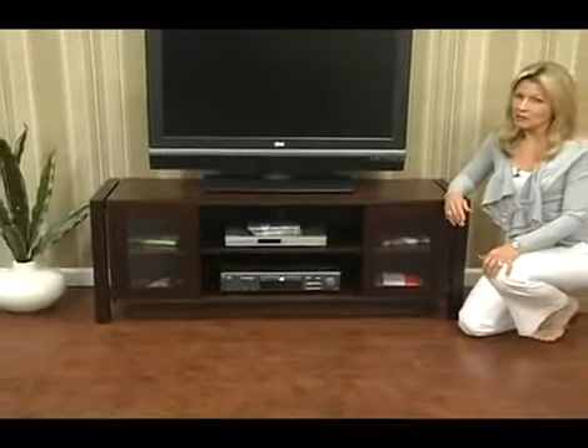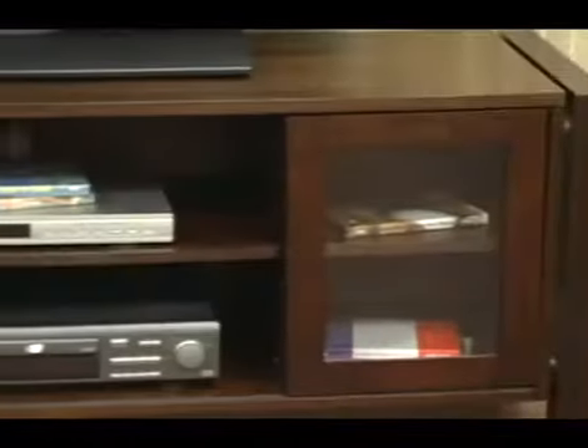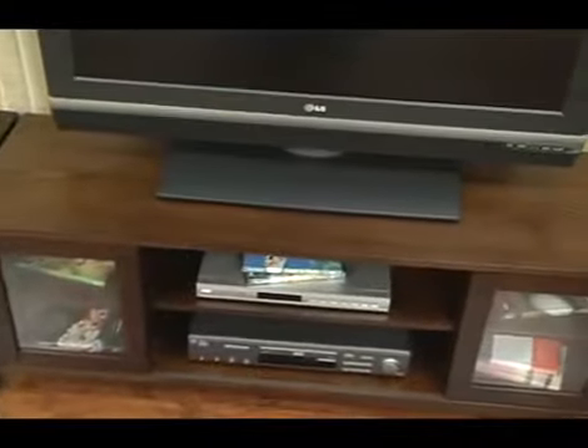This TV Media Cabinet Console is 52 inches wide and 20 inches tall, the perfect size to accommodate a large flat screen TV. It has two sliding glass doors and three adjustable shelves, plenty of room to hold your media players and all your video games and your movies.